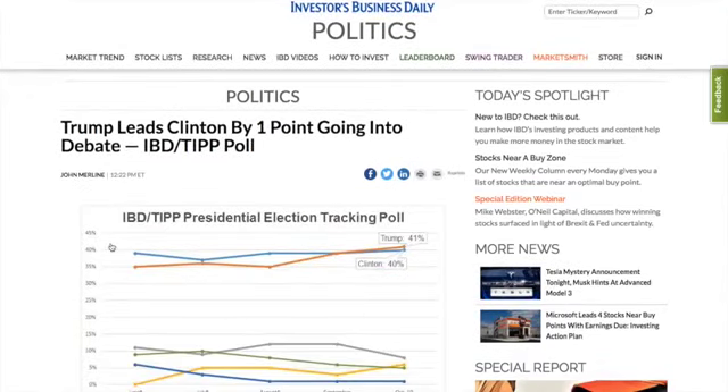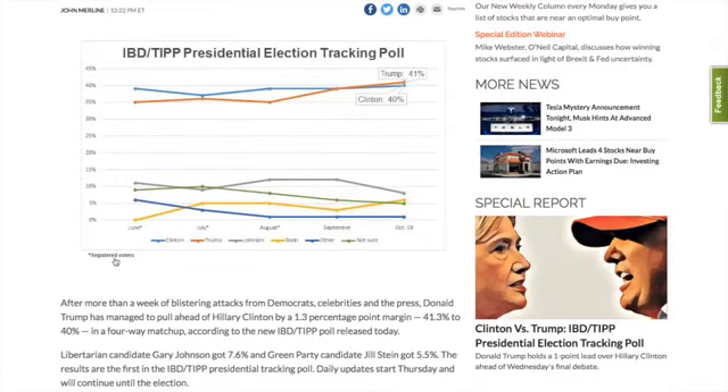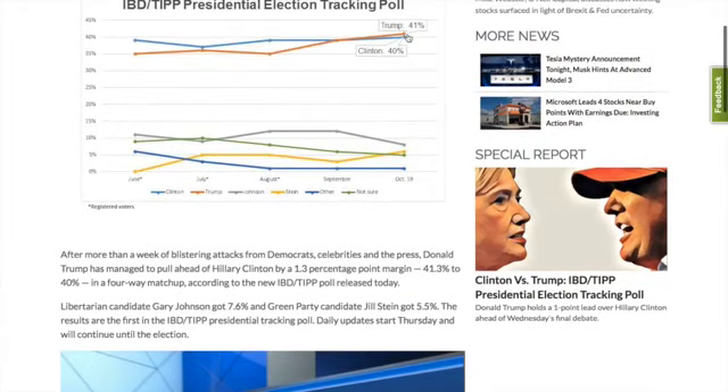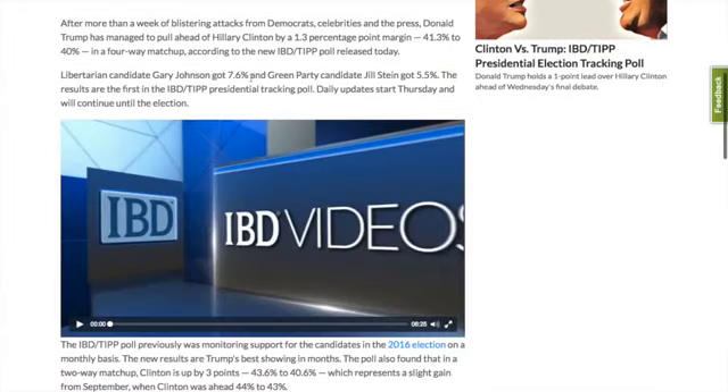Now I'd like to take you to the article that shows that Jill Stein is actually improving since June. You can see she moved up, kind of slid down a little bit, and now has broken past the 5 percent mark according to the IBD-TIPP presidential election tracking poll. This is as of October the 19th. They actually have Donald Trump ahead by 1 percent, 41 percent to Clinton's 40 percent. Gary Johnson at 7.6 percent, and Green Party candidate Jill Stein at 5.5 percent.